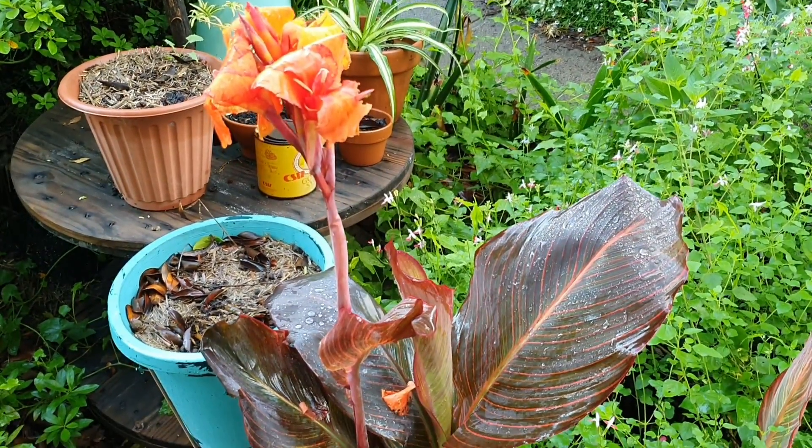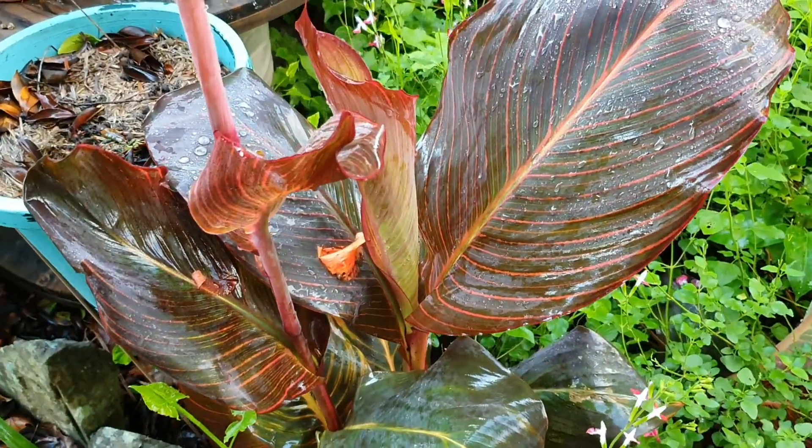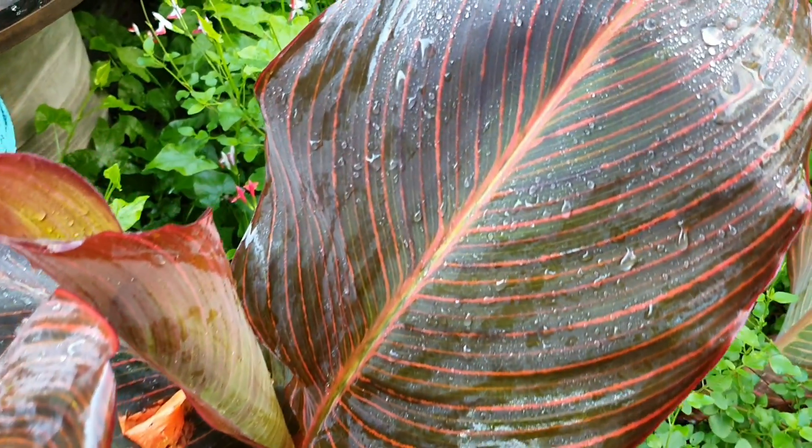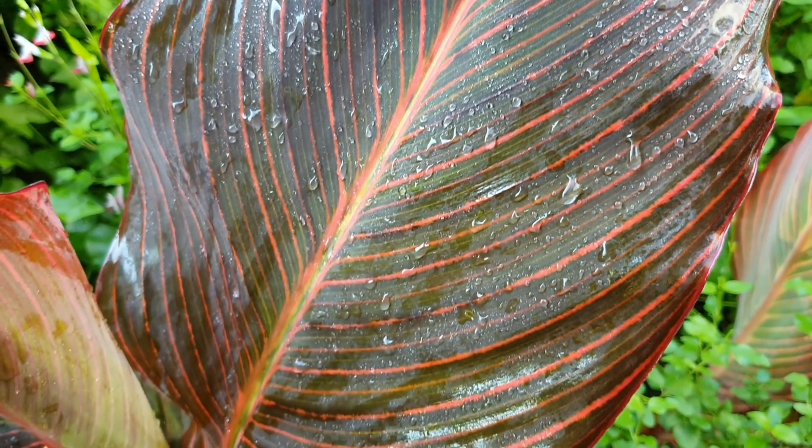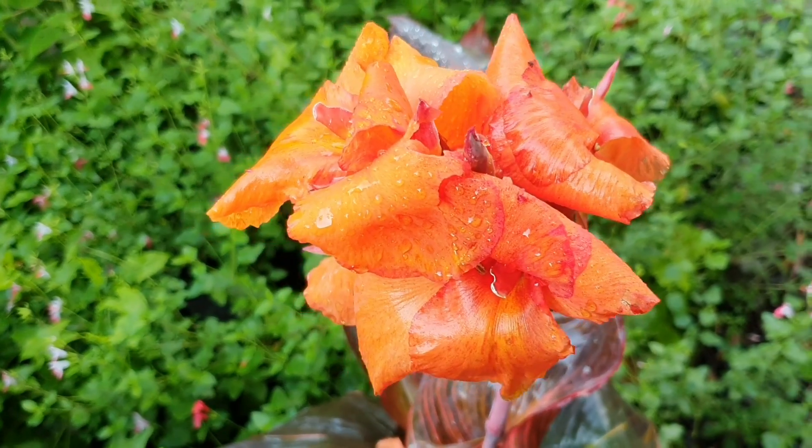Over here there's this canna lily — I was given this plant two years ago as a gift and I was excited about it because of its beautiful foliage. It's taken a long time but it's finally flowering. Well, that's a wrap for this week! I didn't get to make a start on my big sowing session of vegetables and flowers for autumn and winter, but hopefully I'll have that done to show you next week. I'll see you all next Friday — I hope you all have a wonderful week!